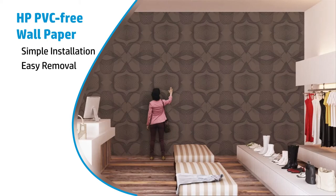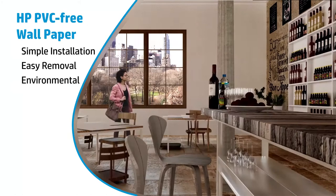If their style changes, environmentally sound with endless possibilities, HP PVC free wallpaper gives you and your customers complete control.